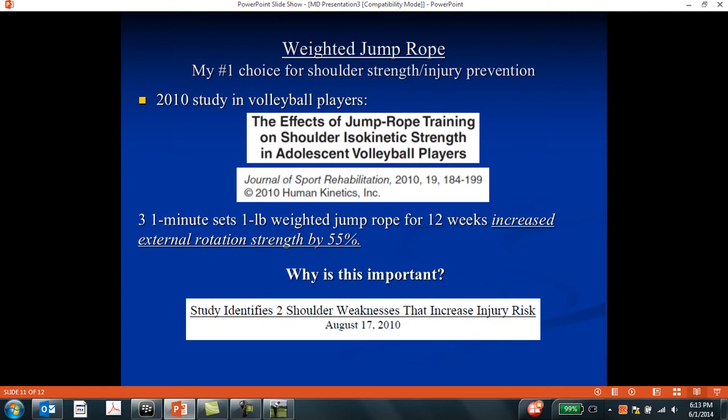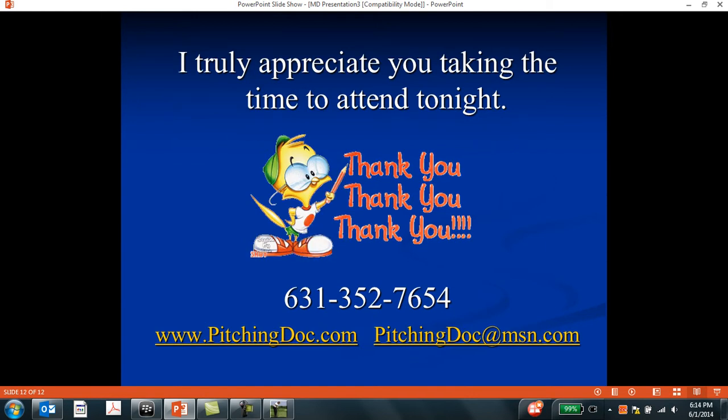Why is this so important? A study that came out that same year noticed that external rotation weakness was a significant risk factor for injury in baseball pitchers. And yet weighted jump rope specifically strengthened the exact muscle shown to be weak in baseball pitchers. For me, the weighted jump rope is the single best exercise, rehab, and injury prevention tool you can prescribe for your baseball patients.